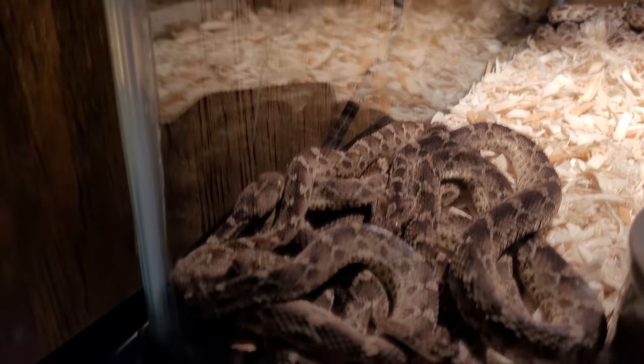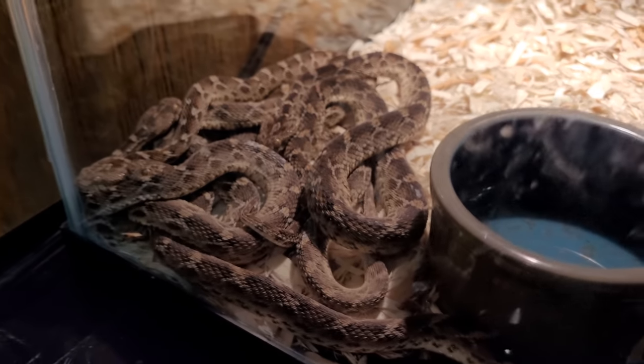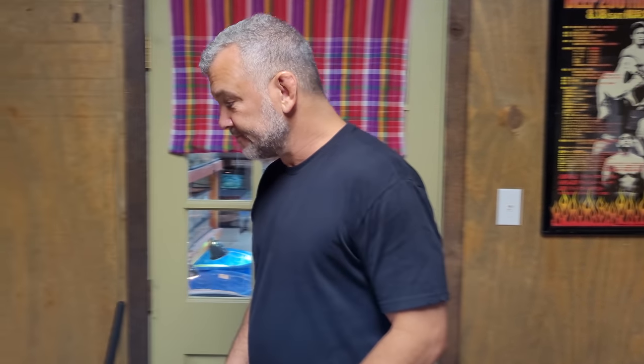Those are saw-scale vipers. By some estimations they're the most dangerous snake on the planet. Why? Because saw-scale vipers kill as many people every year as any other snake. That's not a cobra, that's not a krait — it's a little crappy-looking snake that can kill you.